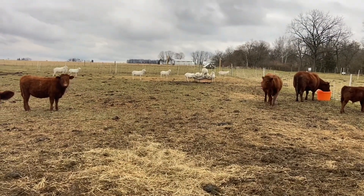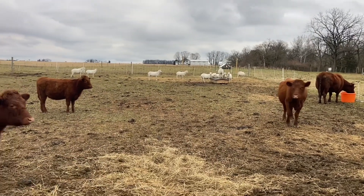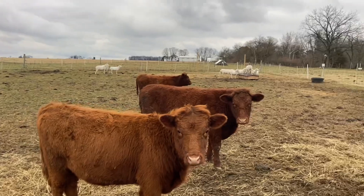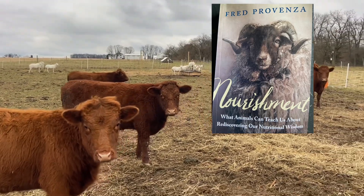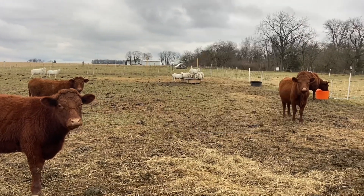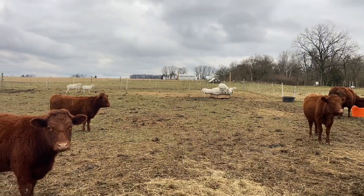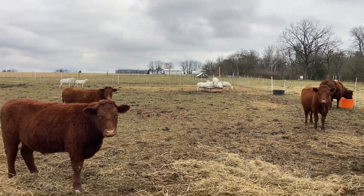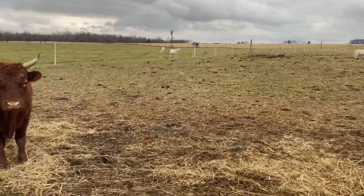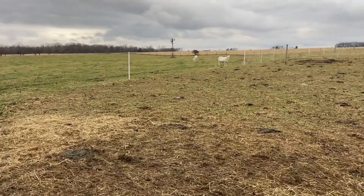In addition to that, I like to continue to rotate this time of year because we've got the mineral over there, and we're re-mineralizing pastures with that mineral. Just a shout out here to a book called Nourishment by Fred Provenza. If you get the chance to pick it up, it's a good one — a further testament to the nutritional wisdom of not only sheep and cattle, but humans as well. Some very interesting data in that book. It's a lengthy read but very interesting.